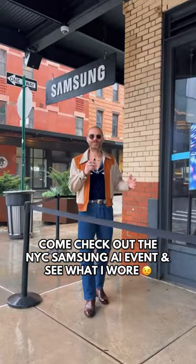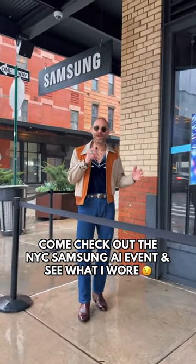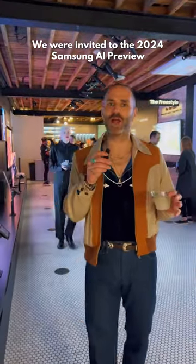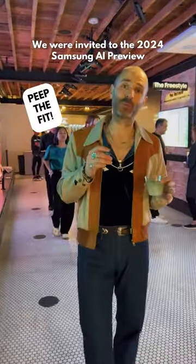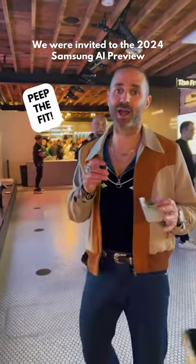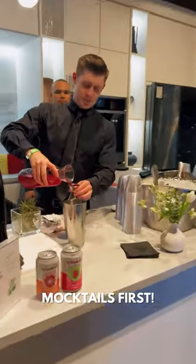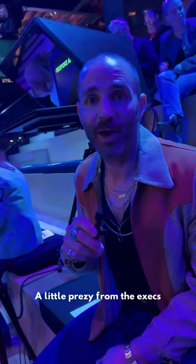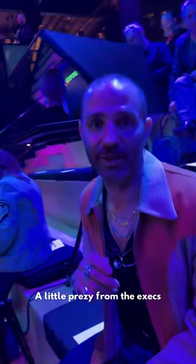Come on, let's go check out the Samsung 2024 Bespoke AI experience. As you guys know, I've got a bunch of Samsung Bespoke appliances already in my kitchen, but I'm super excited to check out their new AI appliance line. I'm here too — let's go.